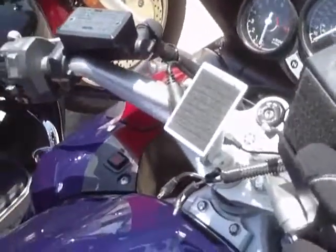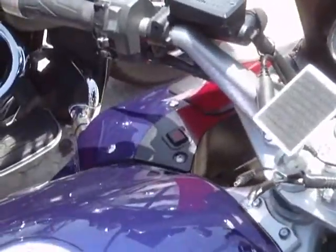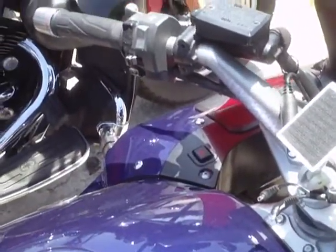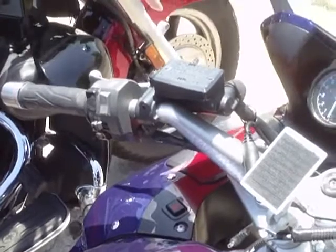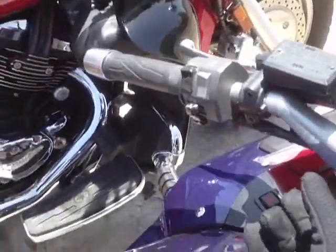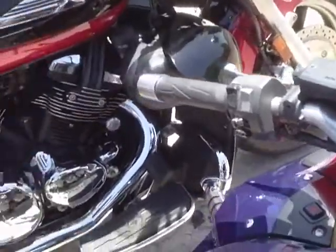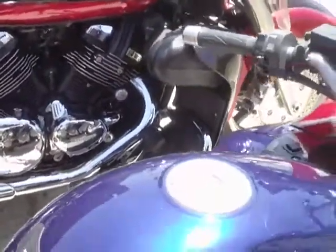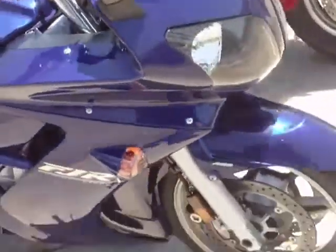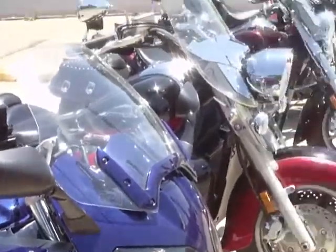It's got the Delphi XM stereo, a mount here for your GPS unit, it's got all the hookups. ABS too, shaft drive, adjustable front windshield. 1300cc. This is too much eye candy, I'm getting sick.